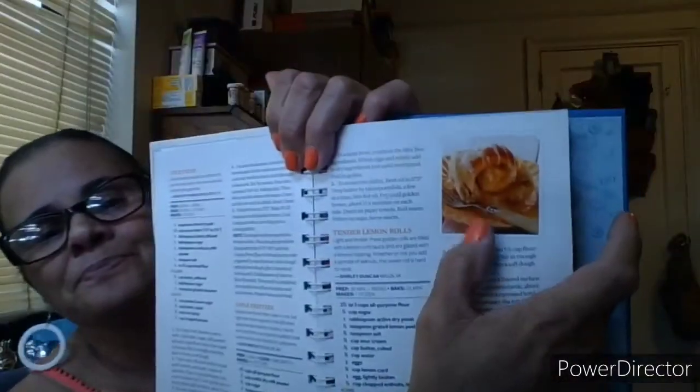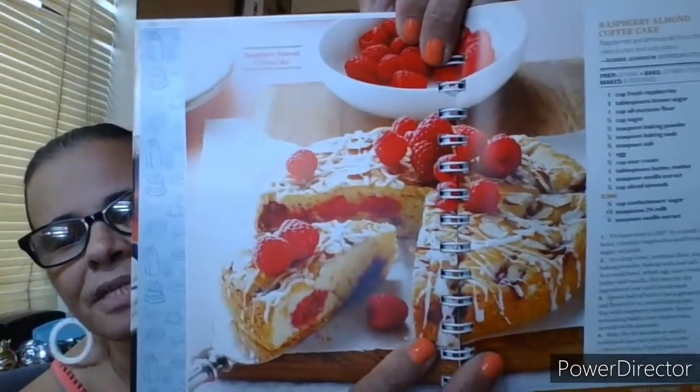Glazed lemon blueberry muffins — those look so good. I'm gaining weight sitting here! Sticky buns, apple fritters, tender lemon rolls. If I call them out and don't show pictures, it's because there are none — if there's a picture I will show it. This is a raspberry almond coffee cake — wow, that looks so beautiful, look at that presentation!